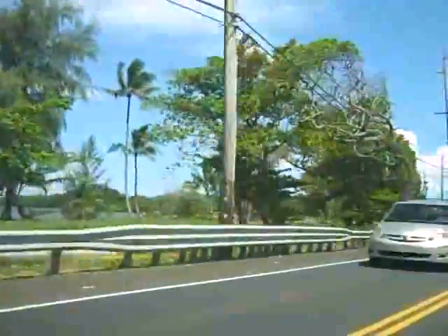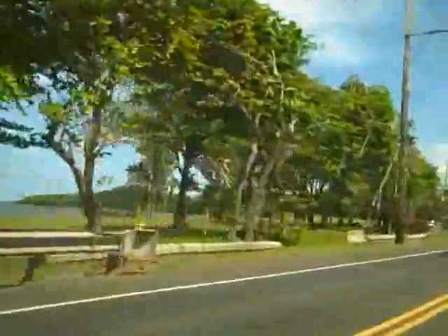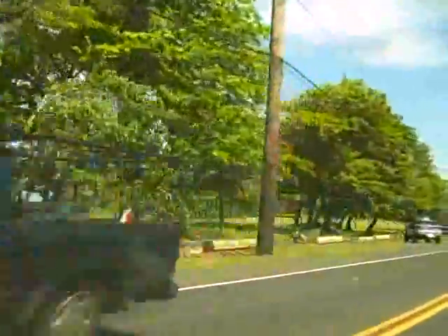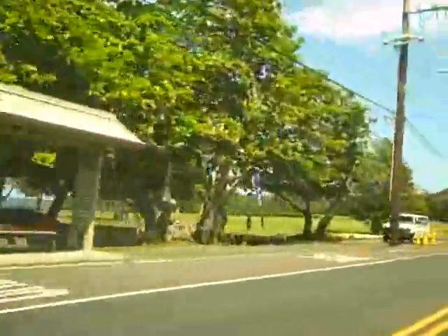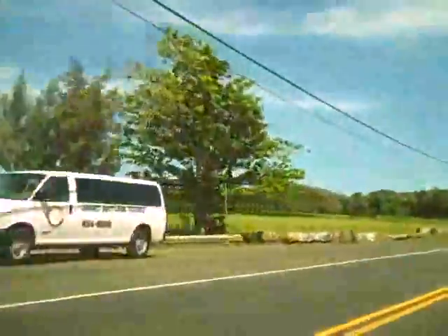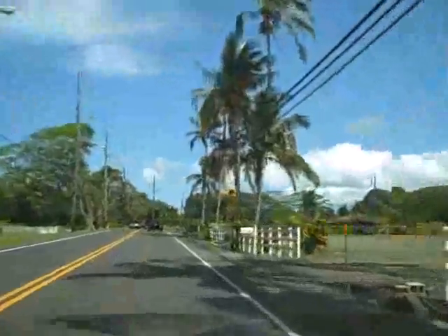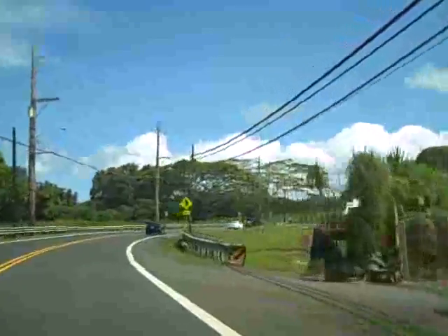We're in, just outside of Kaneohe, and I'm not sure if this is still considered Kahalu'u. In this area it's kind of brackish backwater, but up on the mountains — the Koolau Mountains — are where we went on a tour with the Board of Water Supply the other day, and it was really awesome.